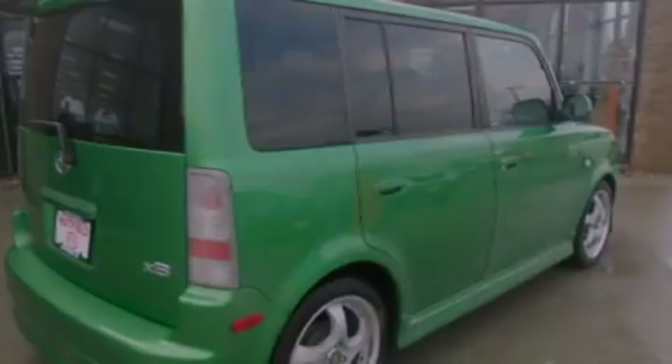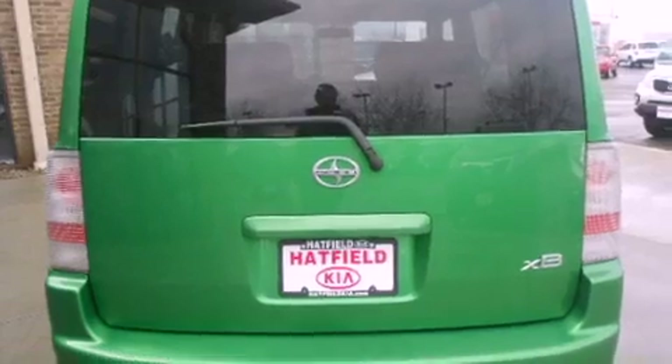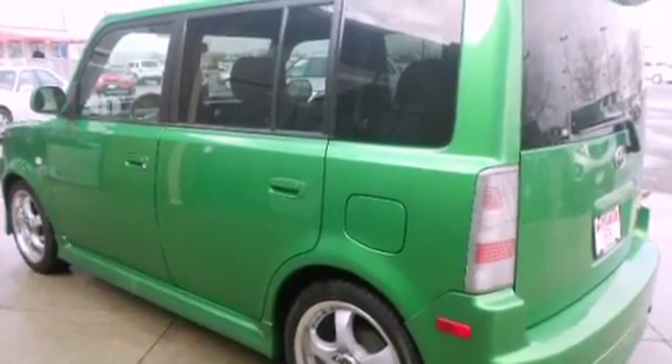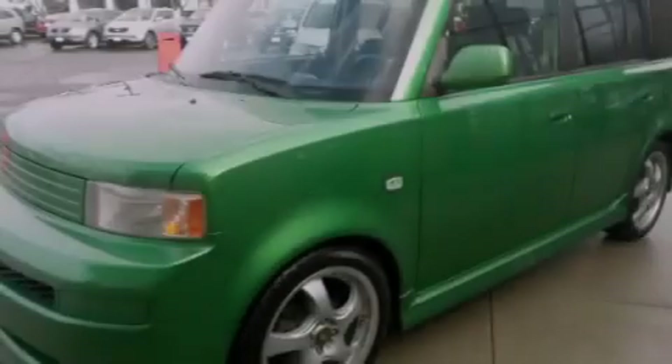Features include a premium audio system, a split folding rear seat, a rear window defroster, a CD player, a passenger side vanity mirror, a traction control system, an anti-lock braking system, a keyless entry system, a rear window wiper, and air conditioning.